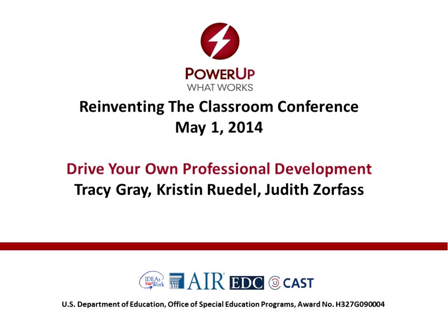Hello. My name is Tracy Gray and I'm delighted to be here with you. It looks like we've all had a few technology challenges today. I always say that this is one of the reasons why teachers are often reluctant to use technology, because it's never as easy as it seems to be. I'm also here today with my wonderful colleagues, Kristen Rudell, who is going to be talking to us from the other Washington — Washington State — and Judith Zorthas. Judy's coming in from Boston and she's going to be joining us in just a minute.